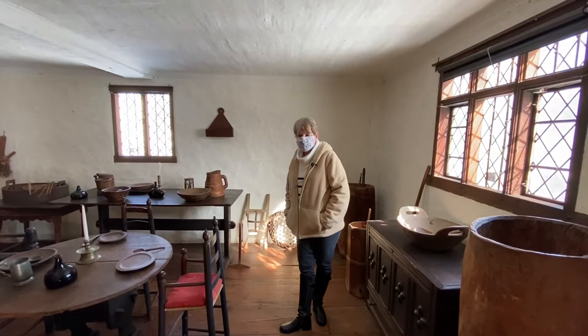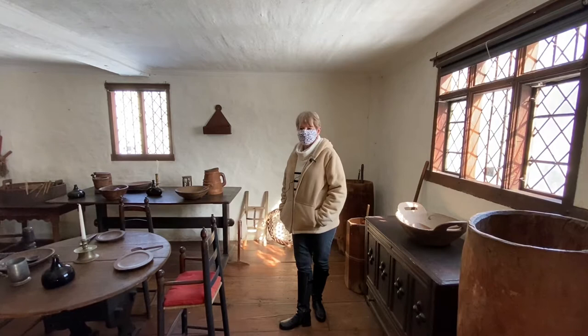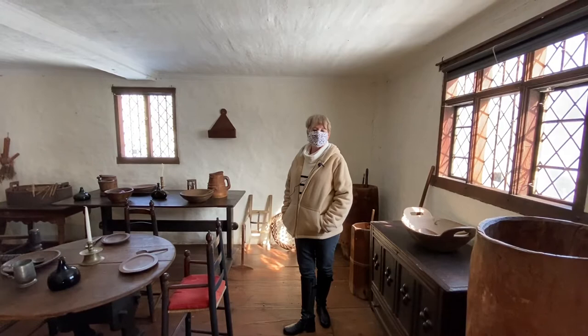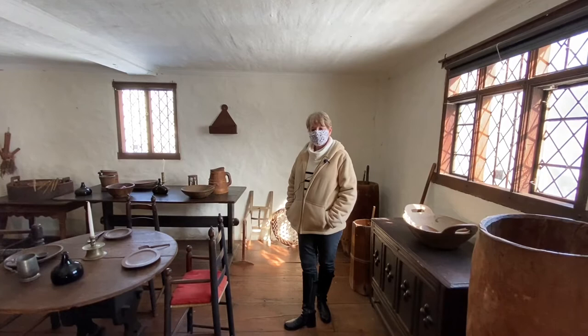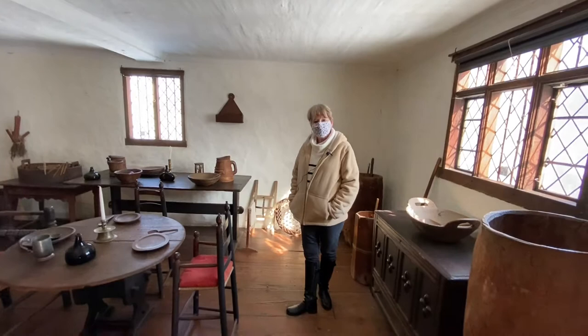Hello and welcome to the Buttolph-Williams house, which is best known for its place in literary history as the setting for The Witch of Blackbird Pond. The house is about 50 years newer than the 1660s, which was the time in the book when the heroine Kit comes from Barbados to Wethersfield. But building technology had not changed very much at all, and this is the sort of house that her host family, the Woods, would have lived in. And I love it because it really shows you what life in earliest New England was like.